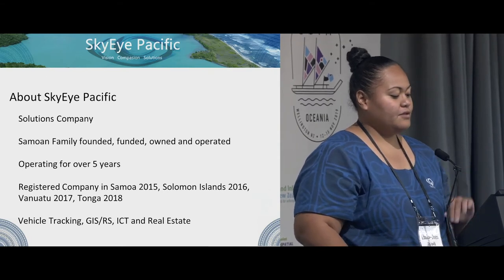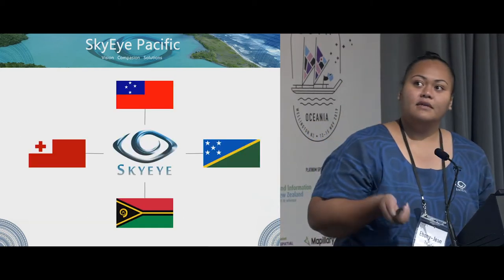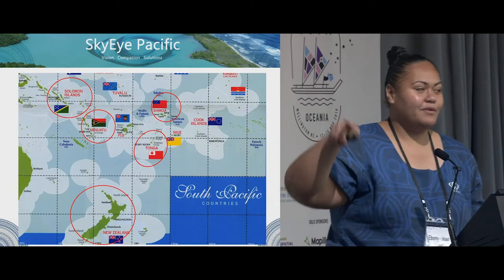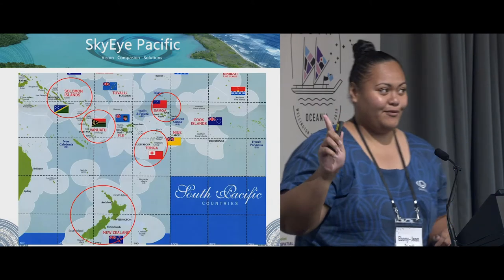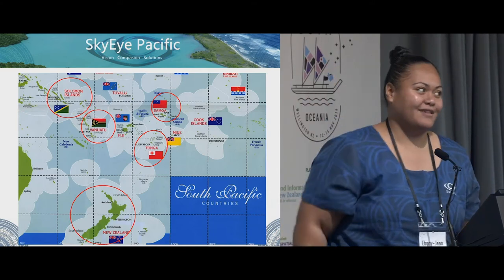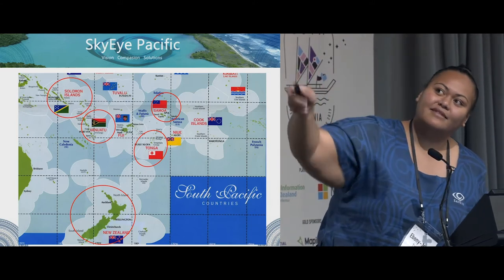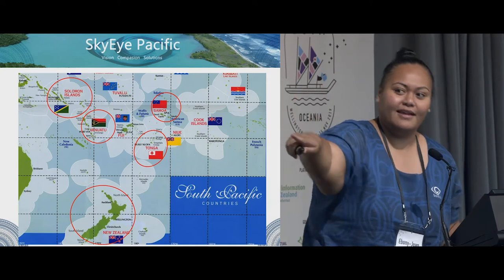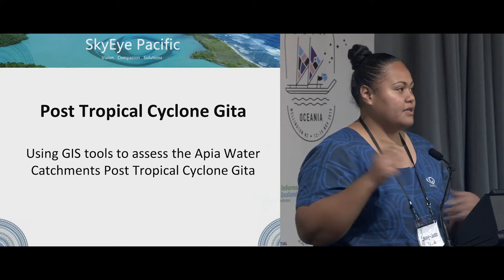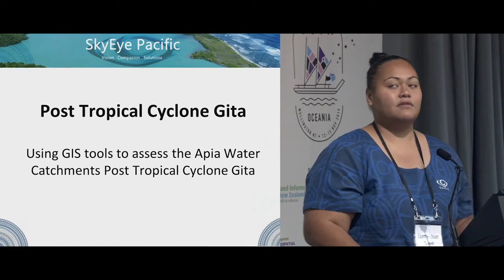We are a vehicle tracking, GIS/RS, ICT, and real estate company. Here are the flags of the countries we're in, and this map is from Google. The circled ones are where we are, and New Zealand is down here. So I'll be presenting on using GIS tools to assist the Apia water catchment after Cyclone Gita.